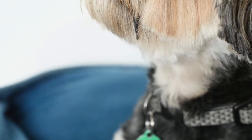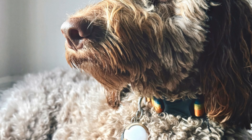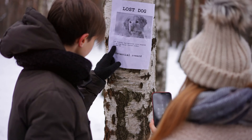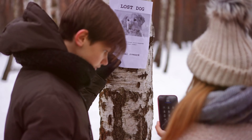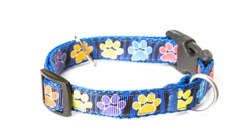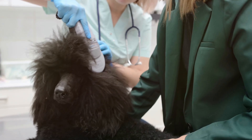First and foremost, make sure your pet has a collar with an ID tag that includes their name, your phone number, and any essential medical information. Regularly check the condition of the tag and collar to ensure they're secure and legible. Consider a personalized embroidered collar as an extra layer of identification — these can be more durable and less likely to fall off. Next, microchipping: if your pet isn't already microchipped, get that done as soon as possible.